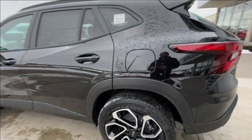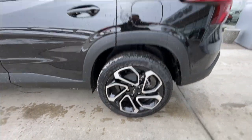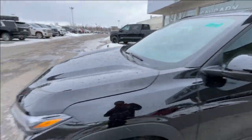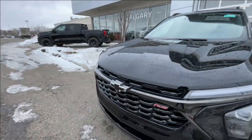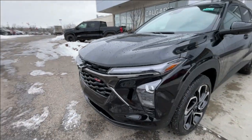Taking a look at the exterior of the Trax, starting off with the 19-inch wheels paired up with Continental ProContact tires. Moving right along we have paint-matched door handles, blacked-out mirrors, and around the front of the vehicle a blacked-out bowtie in the center of the grille with an RS badge in the grille as well.